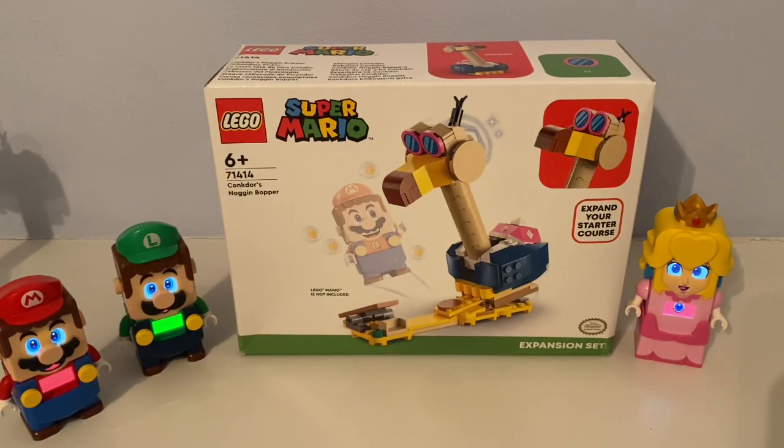Hello, it's Miss Ten 1998, the LEGO guy, and today I'm reviewing this LEGO Super Mario Conkdor's Noggin Bopper.